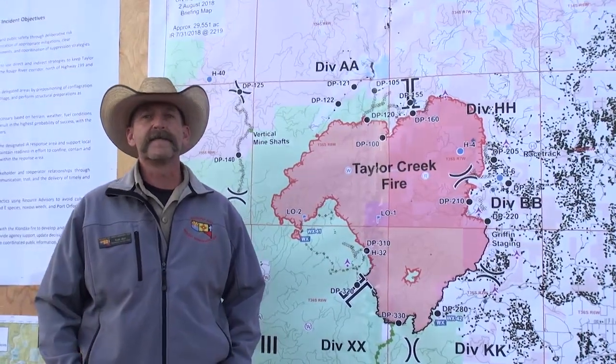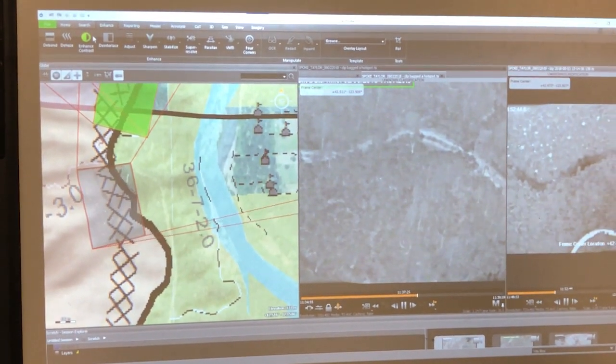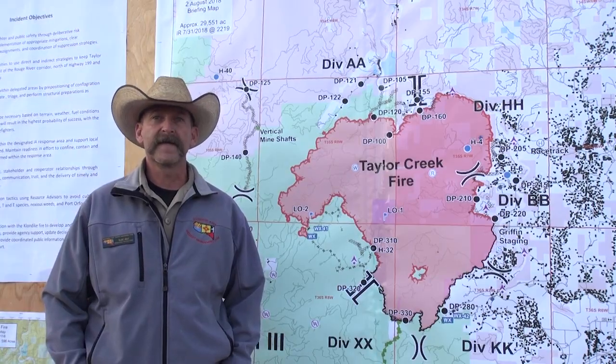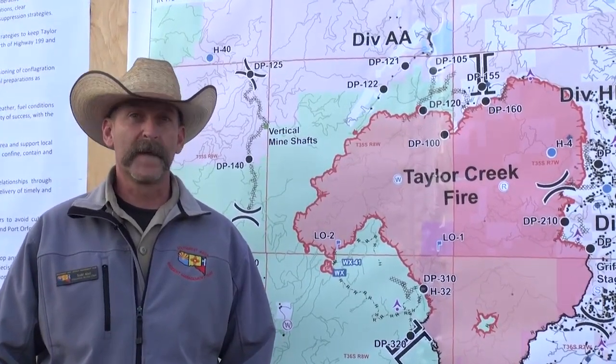One of the neat tools that we've been using is an unmanned drone that we call out in the field — we're calling it Unmanned Fox 1 — and it's about a seven-foot wingspan drone. This is my first experience on a fire with it. I'll give you a couple examples.